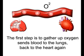That is the most important part. The first step is to gather up oxygen. Sends blood to the lungs, back to the heart again.